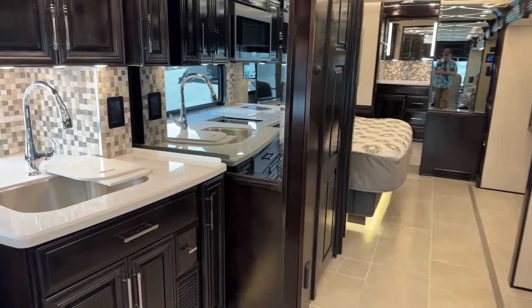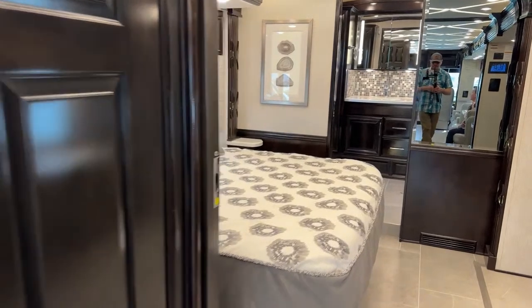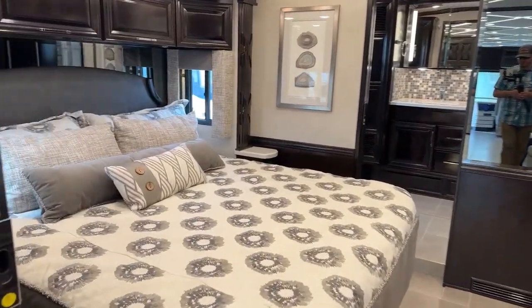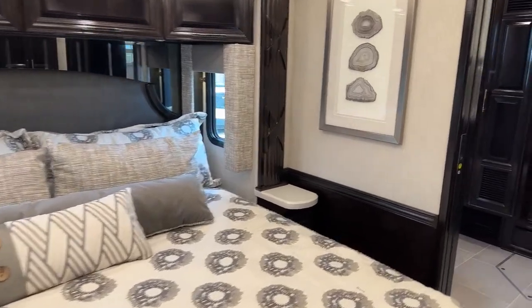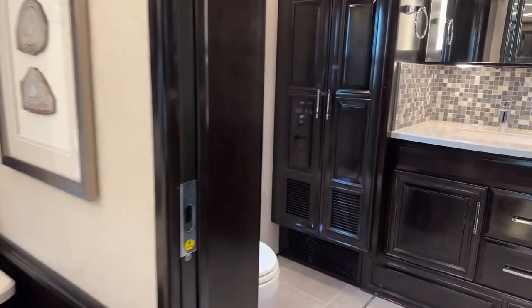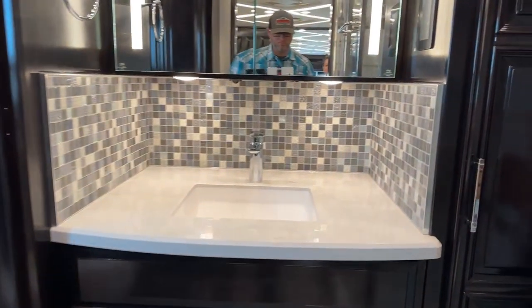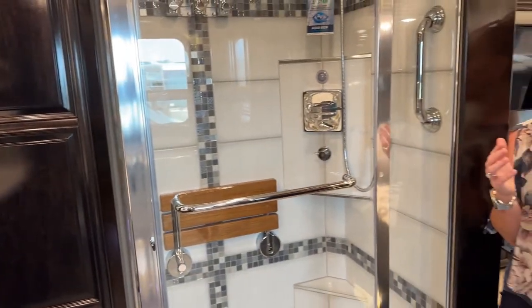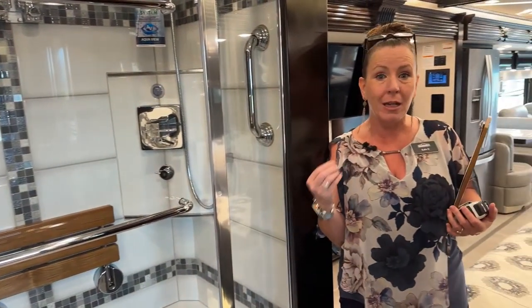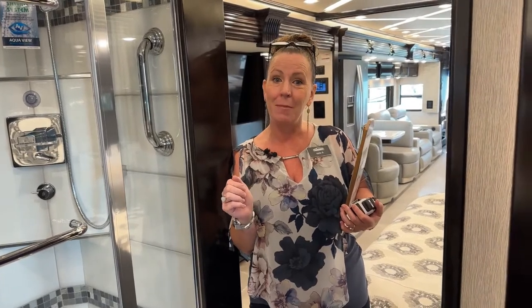Thank you so much for joining us on this Monday morning. We are inside of a 4118 Mountaineer. This is a fantastic floor plan and this is a 2023. We are going to compare this to the 2024 3825 — two new floor plans in 2024. Today's video is designed to help you look at some of the little nuances that might help you make a good decision for your family and how to get camping down the road.